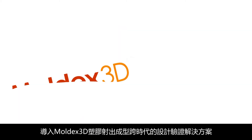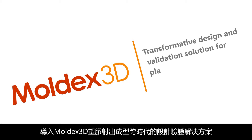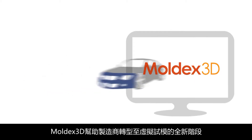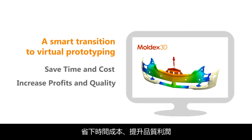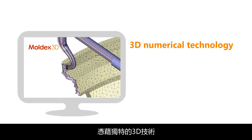Introducing Moldex 3D, the transformative design and validation solution for plastic injection molding. Unlike traditional physical testing, Moldex 3D helps manufacturers make a smart transition to virtual prototyping, which can save time and cost to increase profits and quality.